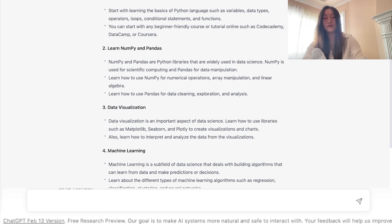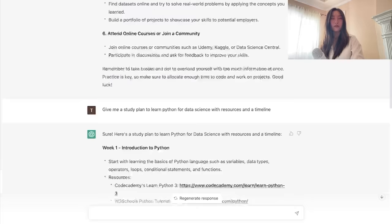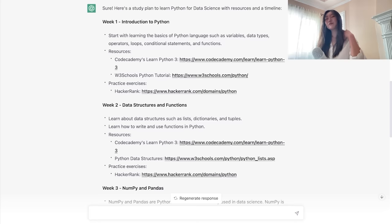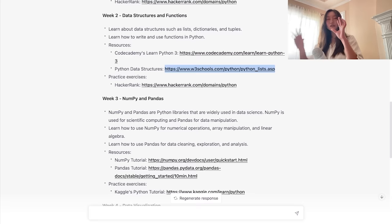The next thing you might try is: "Give me a study plan to learn Python for data science with resources and a timeline." This is nicer because it splits things into different weeks and links resources like Code Academy, W3Schools, HackerRank, and covers data structures and functions. But it's still a bit disjointed — the resources aren't tailored to what you might prefer. For example, maybe you prefer video courses, but these are mostly written texts. So we can still do better.